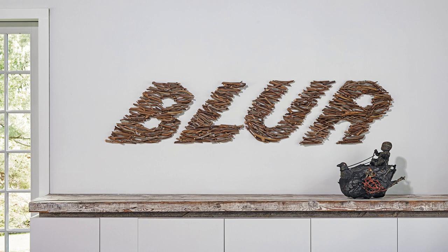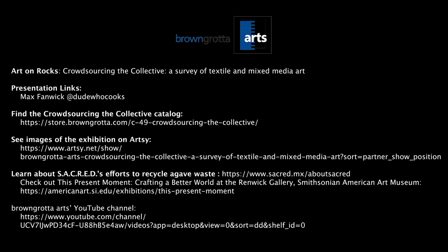We end our whirlwind presentation with an image of Jinjlaki's Thinking Clearly and Unbound by Norma Minkiewicz. Thank you for joining our first Art on the Rocks. For more information, look for the crowdsourcing catalog on our website and see the pieces in the exhibition online on Artsy. Thanks again to Max at Dude Who Cooks and to our team at Juice Creative — Wilson Beltran, Mary Luke, Mike Kelleher, Amanda Schrauder, and Peter Fisher. Thank you for tuning in and join us again in October. Cheers, good night.